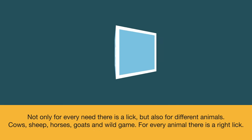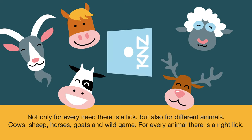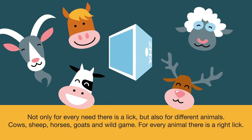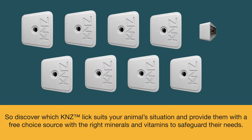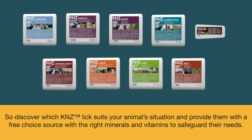Not only for every need is there a lick, but also for different animals: cows, sheep, horses, goats and wild game. For every animal there is a right lick. So discover which KNZ lick suits your animal's situation and provide them with a free choice source with the right minerals and vitamins to safeguard their needs.